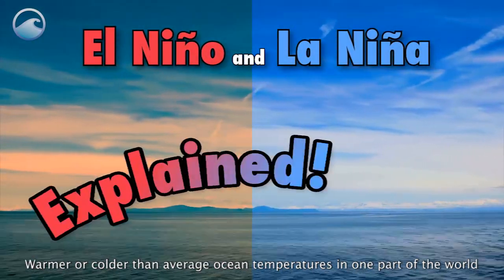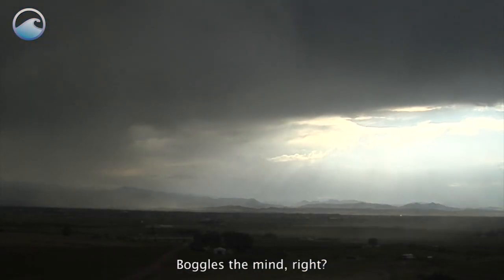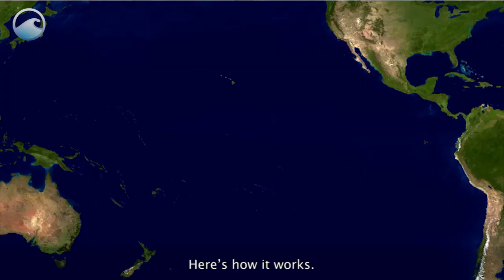Warmer or colder than average ocean temperatures in one part of the world can influence weather around the globe. Boggles the mind, right? Here's how it works.